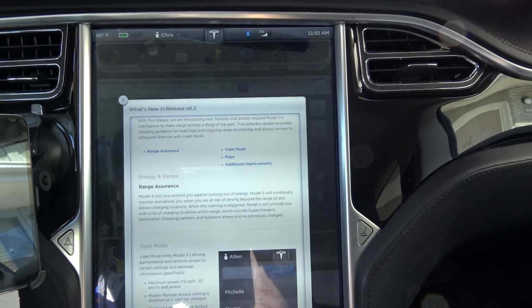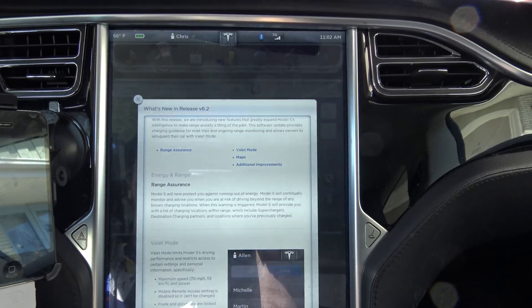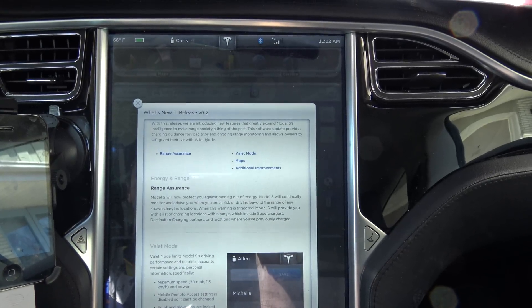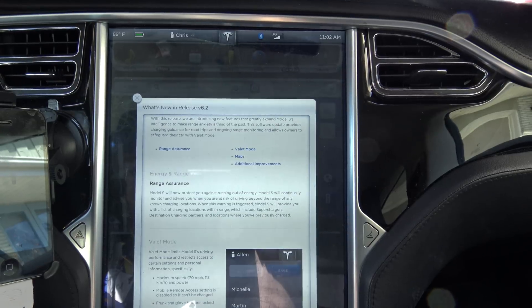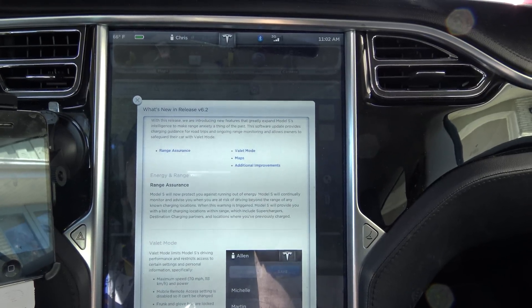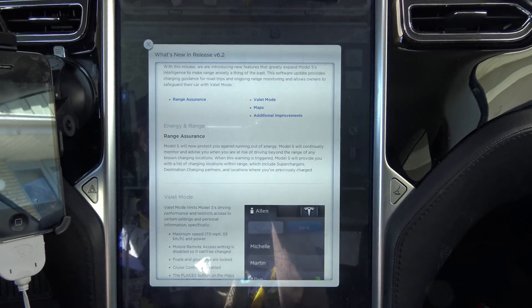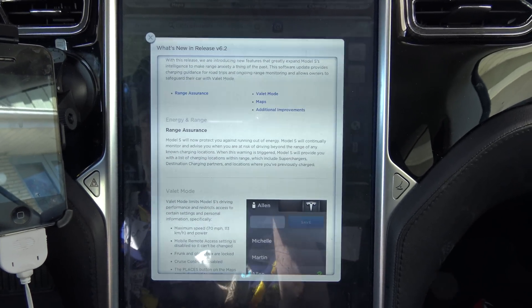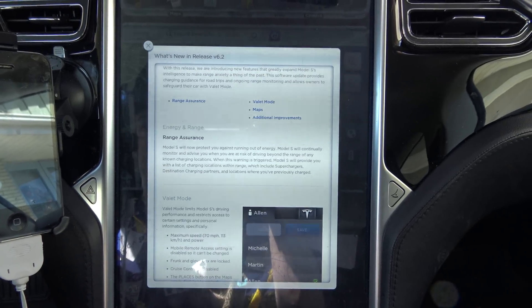For starters, I will say — for those of you that don't follow a lot of my videos — I have what's known as a Classic S, or Original Model S, meaning I don't have the latest and greatest autopilot hardware and all those fancy features. I do not have Tech Package, so I do not have Navigation.